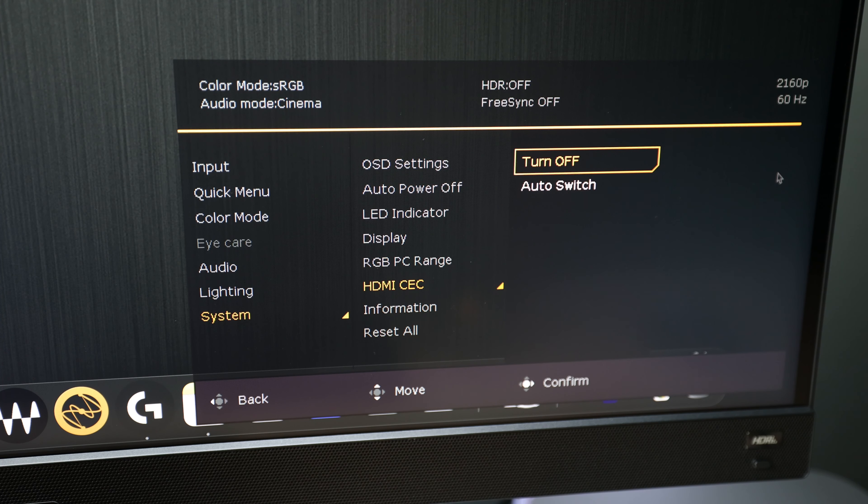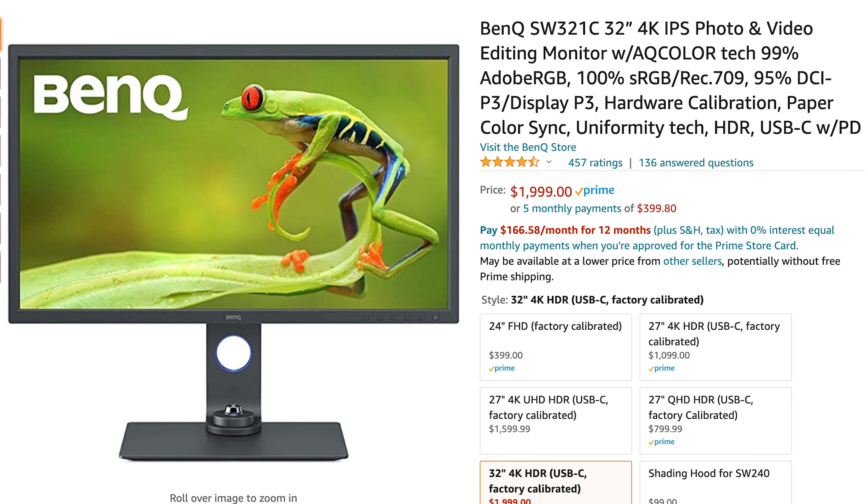Alternatively, you could enable HDMI CEC mode, which will auto-detect when the PS5 is turned on. With an advertised DCI-P3 of 98% and Adobe RGB of 97% — and tech testers measured 97% sRGB — this monitor is aimed not only at gamers but content creators, which means it should perform nicely for video and photo editing. I typically use the BenQ SW321C, their current top-of-the-line professional editing monitor, so I'm curious to see how it compares.